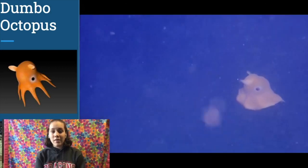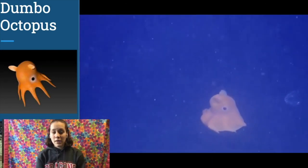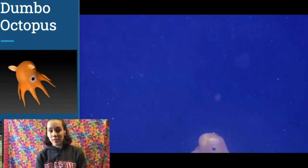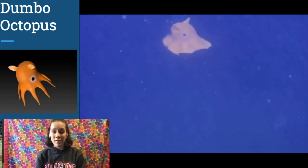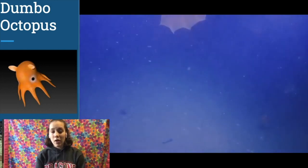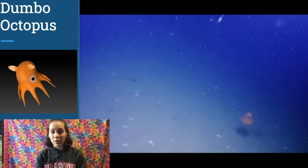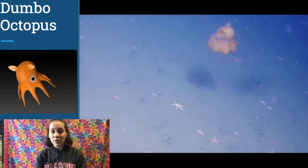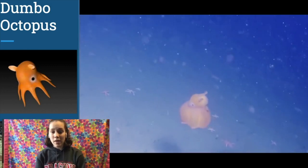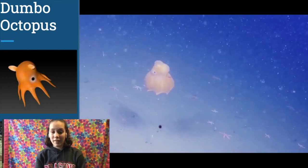Our first animal today is the Dumbo Octopus. The name Dumbo Octopus is in reference to the Disney movie Dumbo, due to the octopus's method of transport looking very similar to the movie elephant. Unlike the elephant, however, these flaps are actually fins and not ears. There are 13 species which fall under the title of Dumbo Octopus, meaning there is quite a large size range. The average is about 7 to 12 inches in length, or about the size of an adult guinea pig, but there have been octopus reported that are over 5 feet in length.